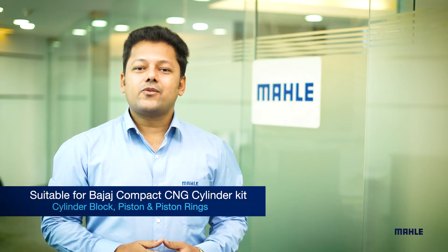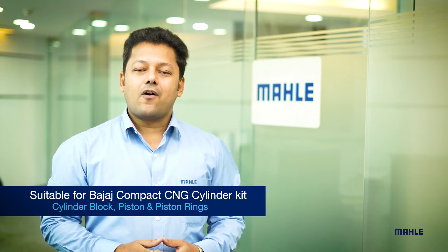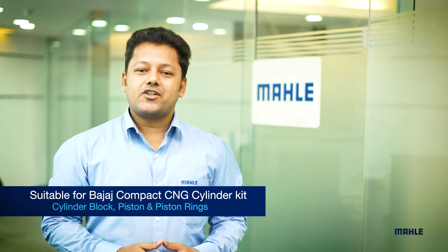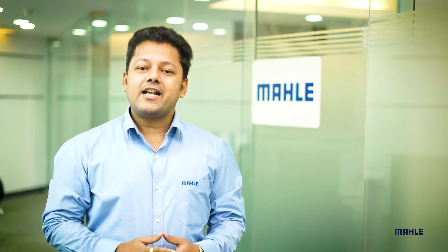In this video, we will take you through the content of the Mahale Cylinder Block Kit suitable for Bajaj Compact CNG. I introduce to you Mr. Ajmer Sina, who is Product Engineer at Mahale Components, and he will take you through the content in detail.